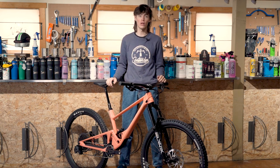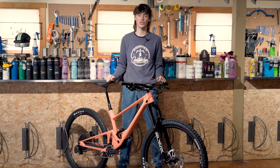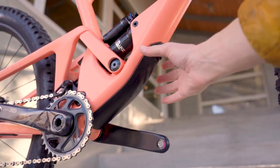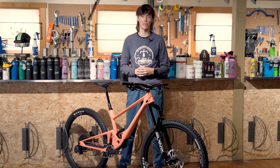The Skor is spec'd extremely well, using high-end suspension and brakes while using a more mid-range drivetrain, putting the bike's price where it matters most. It also features frame storage, including an extra derailleur hanger and a storage compartment located underneath the bottom bracket.